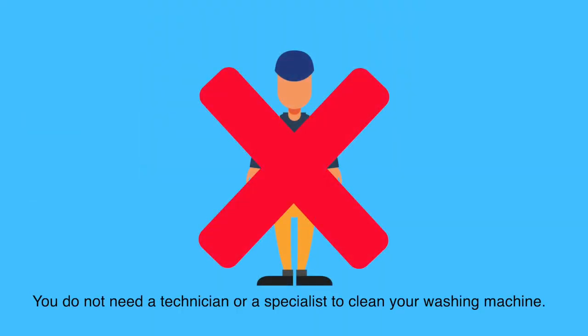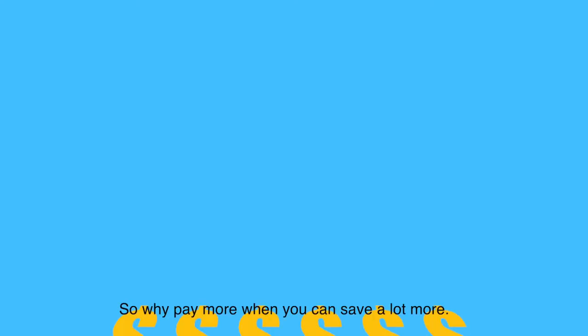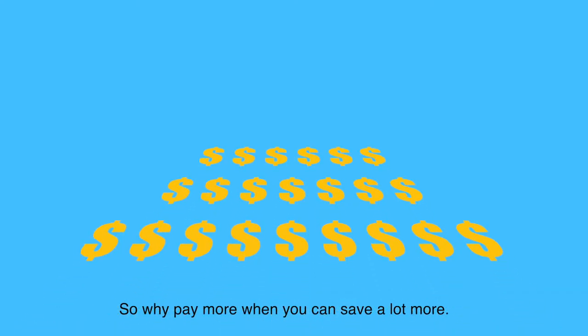You do not need a technician or a specialist to clean your washing machine. Using Doozy washing machine cleaner will extend the life of your washing machine, so why pay more when you can save a lot more?